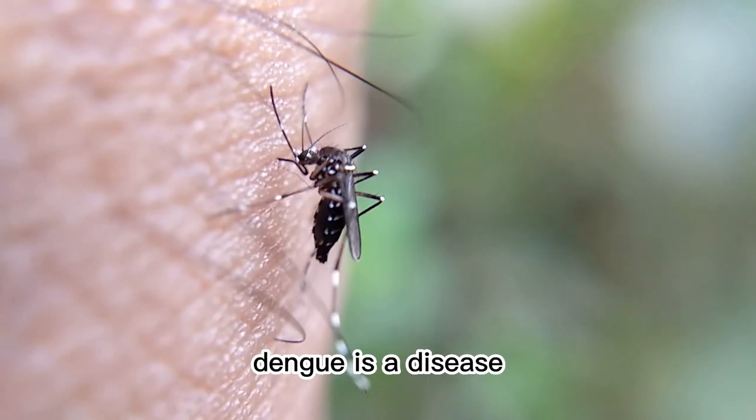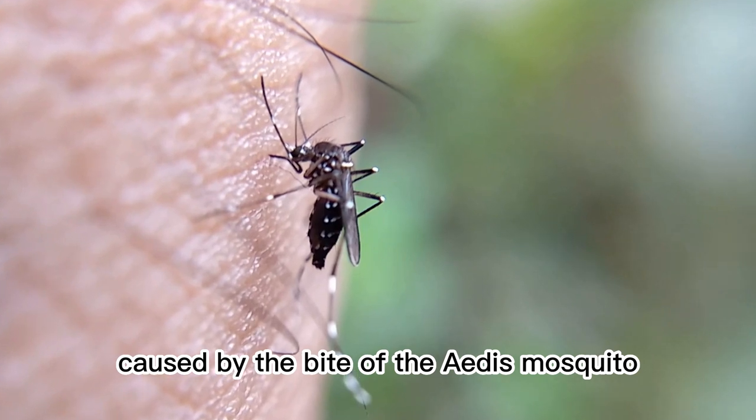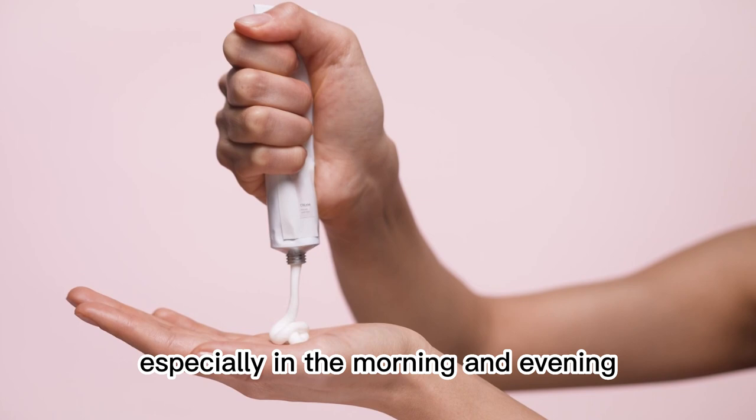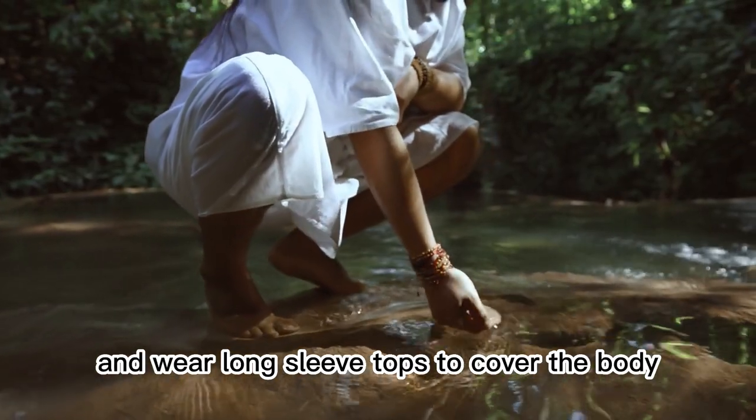4. Dengue fever. Dengue is a disease caused by the bite of the Aedes mosquito. As a precaution, use mosquito repellent especially in the morning and evening, and wear long sleeve tops to cover the body.